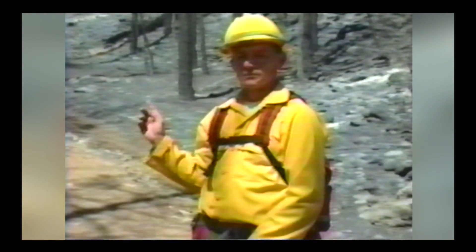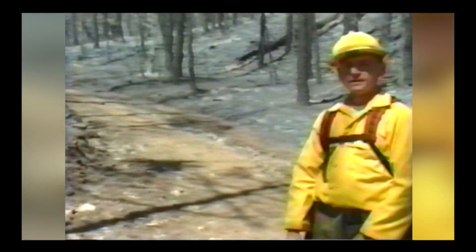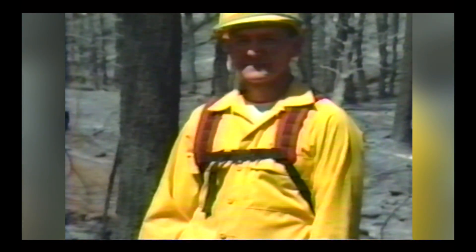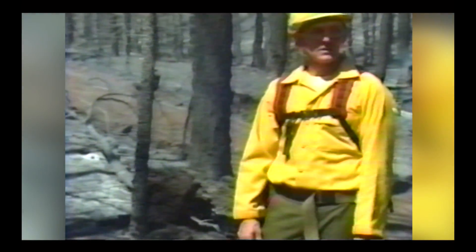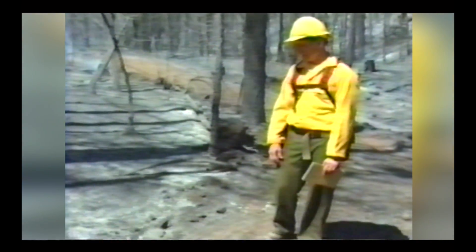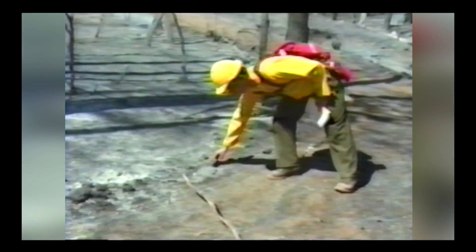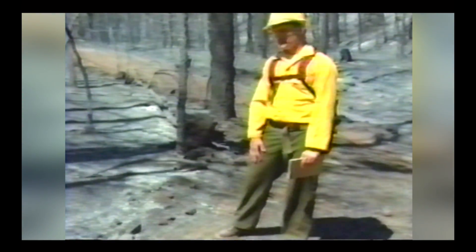From that we can surmise the person was definitely moving from up the road heading down and at some point dropped the shelter. Now we're about a hundred and fifty yards above where we found the first fire shelter. We found some tools in this area and, as you can see, the handles are completely gone off the tools. We can't be sure these belonged to the person who ran down the road, but it's an indication of how hot it got here.